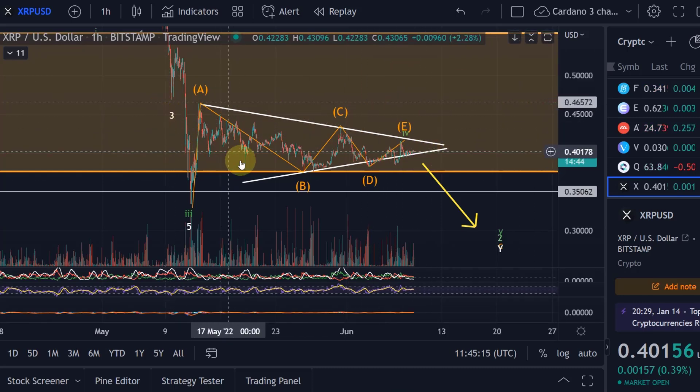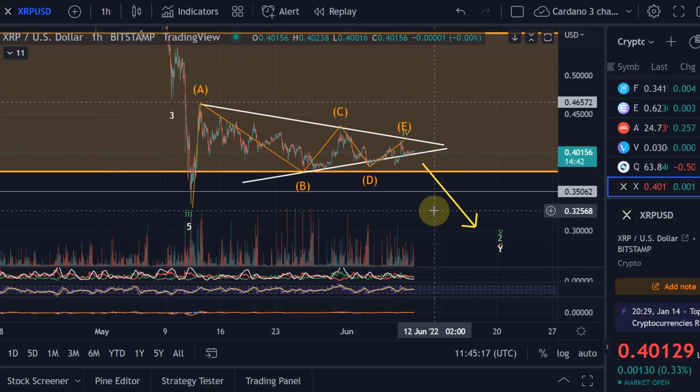But in which direction will that move be? When the price is trading in a range or a pattern, you always need to wait for a breakout anyway, because it can break out in any direction — that is just what it is.